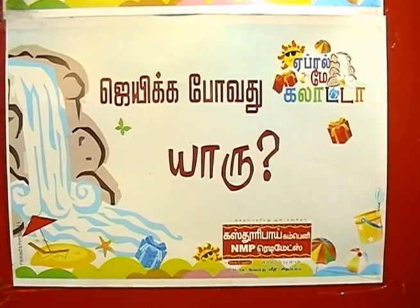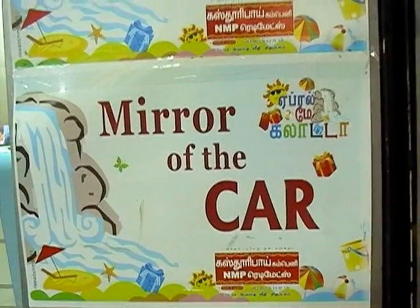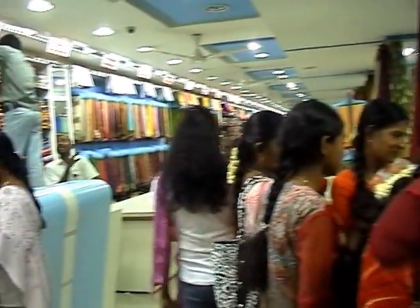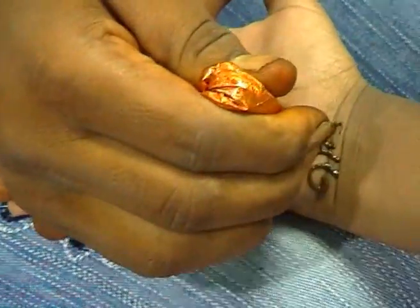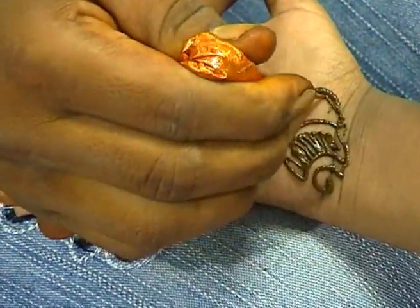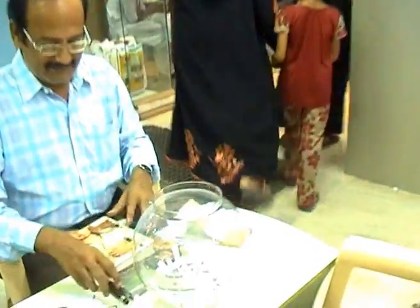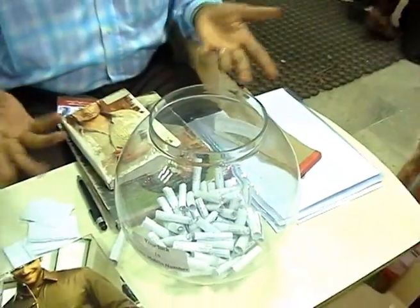In economics, we usually say that whenever price is reduced for a good, the demand for it increases. But everywhere, textile shops follow fixed prices with price tags. So each shop practices different tactics to boost up their sales. This particular shop attracts purchasers by putting mehendi for the girls and enthusing consumers with rollercoaster, swimming pool, and computer games for children. They also make the purchaser choose coupons from a jar, which entitles them to different gift items, and these activities boost up the sales.